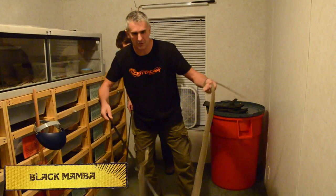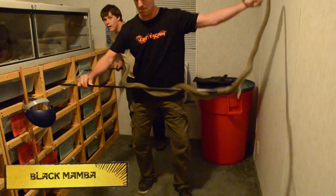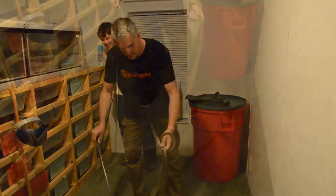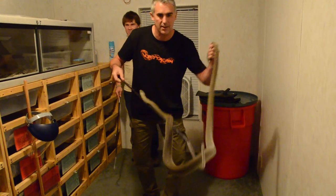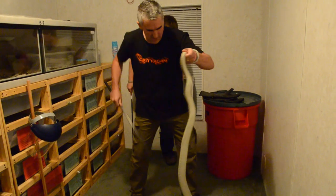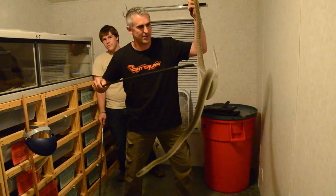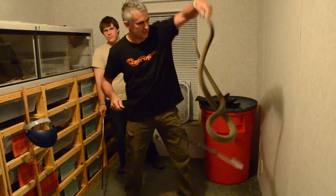One of the biggest thrills I'm having here today is handling this black mamba. The Tanzanian black mamba is one of the coolest snakes, and being lucky enough to hold one of these is absolutely one of the greatest privileges I've had here. Big, beautiful, intelligent animal.